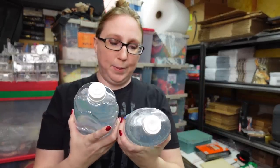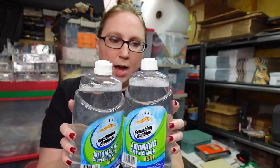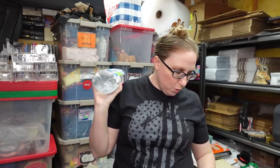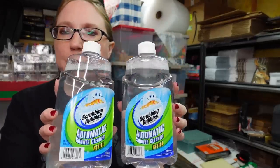I have two Scrubbing Bubbles automatic shower cleaner refill bottles, brand new. These can sell really well — the automatic system was also at the auction but someone paid too much for it in my opinion for resale. They apparently weren't interested in the refills, which didn't make sense to us. We got the refills for three dollars for the pair and listed them as a buy it now for $39.99.